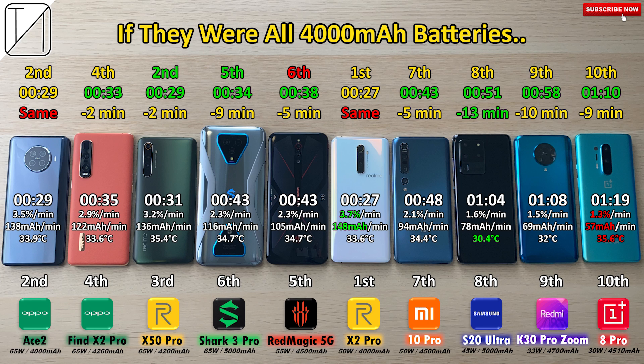The Samsung would drop by 13 minutes, putting it at just 51 minutes, because it has the biggest battery. The Black Shark 3 Pro would drop by 9 minutes, overtaking the Nubia Red Magic 5G for 5th place. Otherwise the rankings stay the same except the Realme X50 Pro, which would then tie with the Oppo Ace 2.